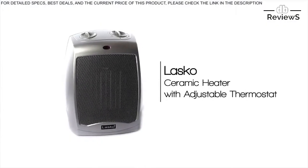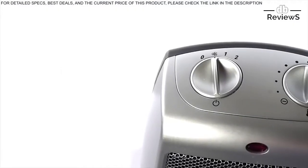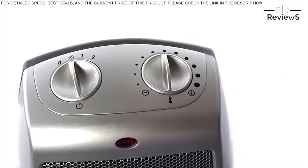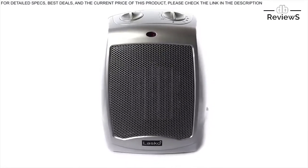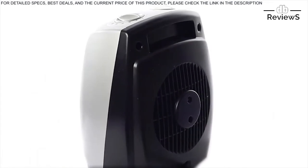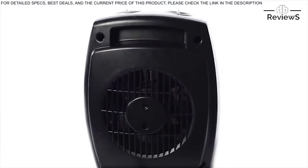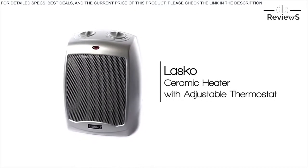Stay warm with a compact Lasko ceramic heater with adjustable thermostat. The adjustable thermostat control feature allows for personalized comfort any time of the year. Equipped with built-in safety features, 1500 watts of comforting warmth, and three quiet settings, the Lasko ceramic heater provides high heat, low heat, and fan-only options. The convenient carry handle allows for easy transport, and the three-year limited warranty ensures reliability. Arriving fully assembled, the Lasko ceramic heater is the perfect addition for any home.